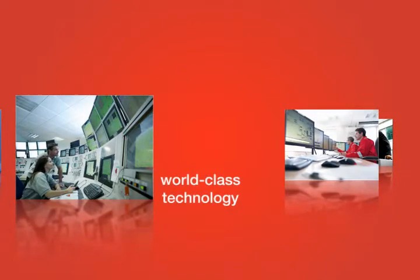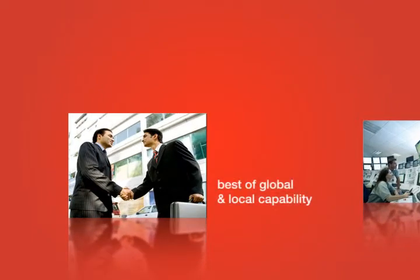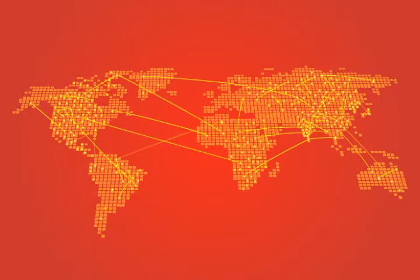Honeywell's global expertise ensures you have world-class technology best suited to meet your specific needs. Our local presence assures you of high-quality support when and where you need it. Our service is well supported with a wide network of authorized channel partners who are well trained and can provide quick support and a cost-effective delivery model.